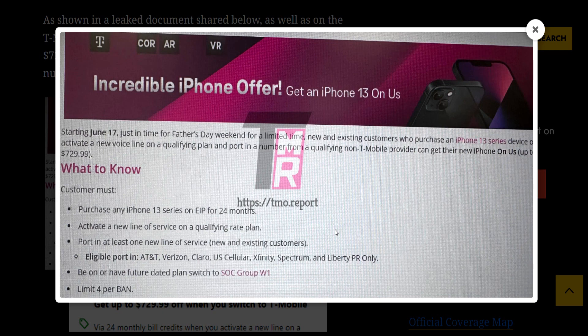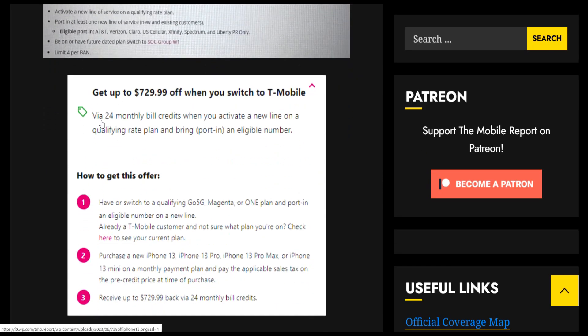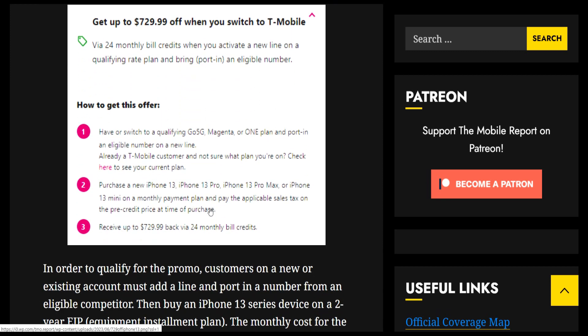Port in at least one new line of service — new and existing customers are eligible. Eligible port-in carriers include AT&T, Verizon, Claro, U.S. Cellular, Xfinity, Spectrum, and Liberty PR only. Credits are delivered via 24-month bill credits when you activate a new line on a qualifying rate plan and port in an eligible number. You need to have or switch to a qualifying Go5G, Magenta, or ONE plan.